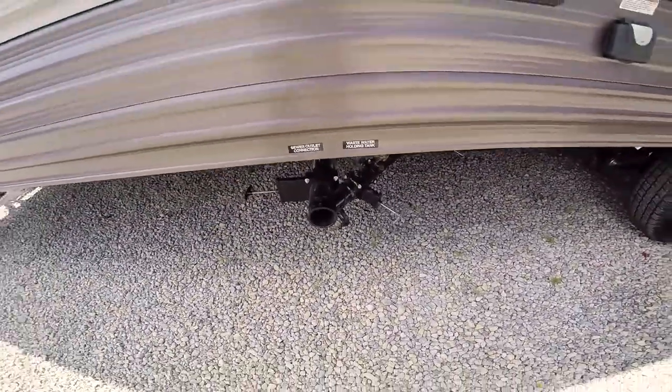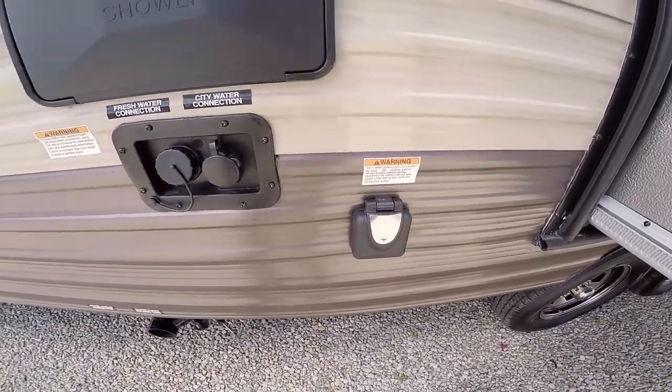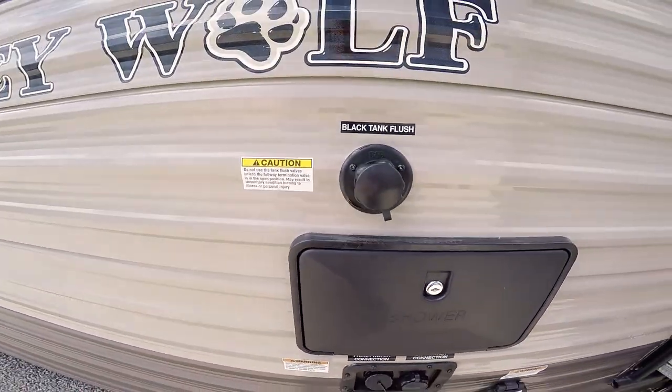Sewer connections are down here. There's a 30-amp service hookup, fresh water and city water connections, an outside shower, and a black tank flush.